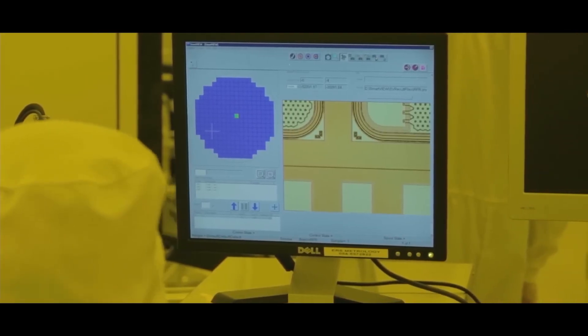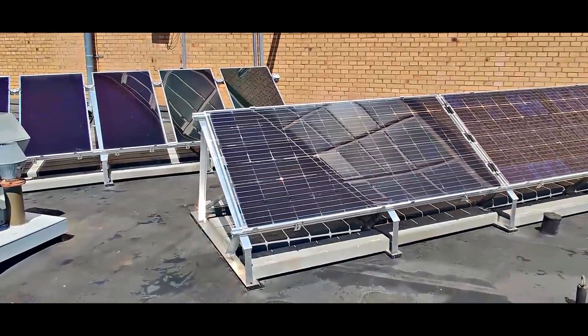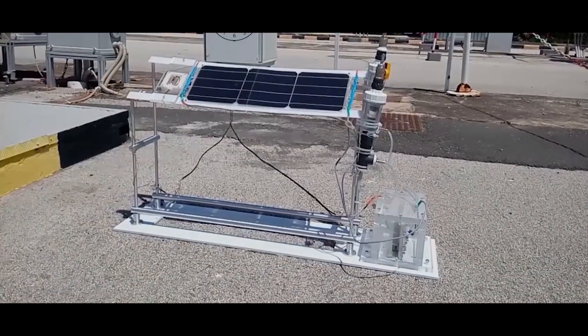Or your solar panels can operate at night by upgrading with a thermoelectric generator. Click the displayed video to learn more, and tell us what you think about the new hydrogen solar panel — would you upgrade your solar panels to hydrogen production?